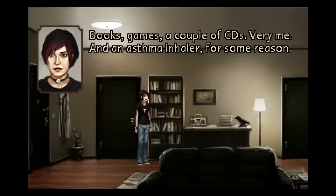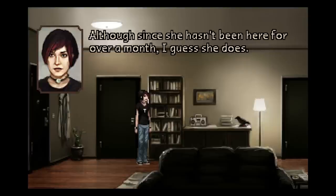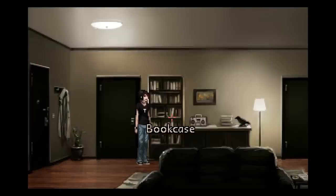Books, games, a couple of CDs — very me. And an asthma inhaler, for some reason. No idea who left it here. Might have been Sophia. Hope she has another. Although since she hasn't been here for over a month, I guess she does. Well, she's either been ducking her friends lately or one of those is possible.